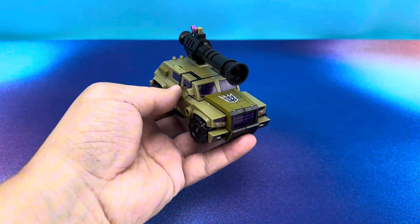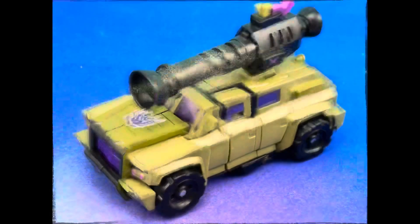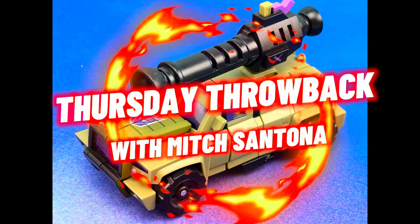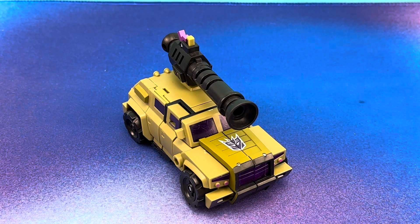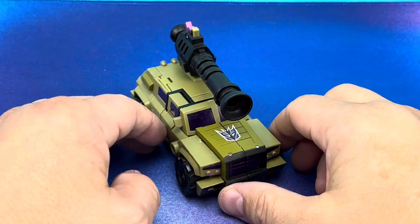Hey, anybody looking for a throwback? Well, have I got a deal for you. It's a throwback. It's Thursday. It's animated. It's reanimated.